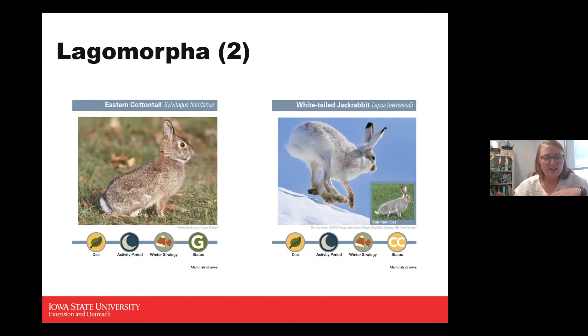For their diet, cottontails eat a lot of broadleaf plants, bark of trees, and twigs — typically whatever is available. Shrubs, bark, and twigs are eaten primarily in winter when leaves and grasses aren't available. They can damage shrubs or trees in a way often confused with deer damage. Cottontail damage is typically at about a 45-degree angle with a sharp cut, which helps identify it versus deer damage.